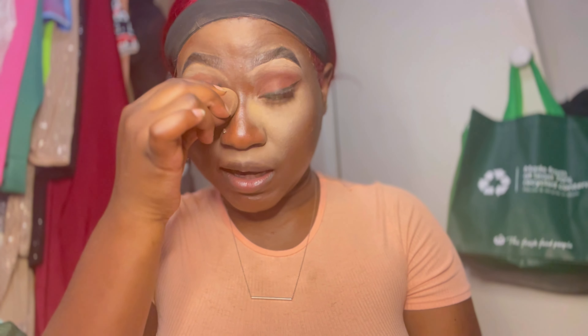When you put the setting powder, as I said, the setting powder goes on the part where you've added your concealer. Remember that — don't just put it anywhere. So now I'm going to move on to my forehead.